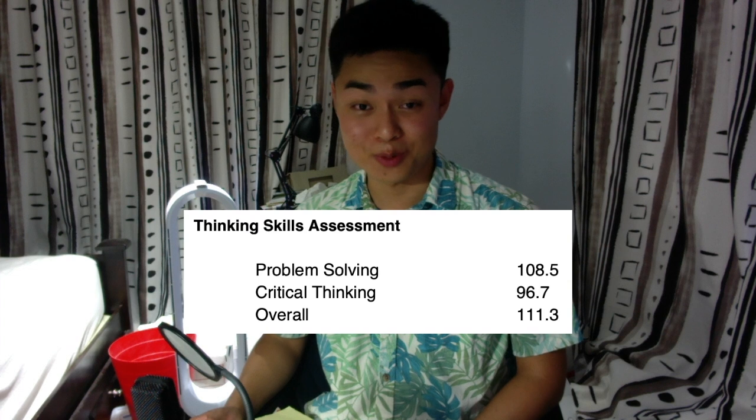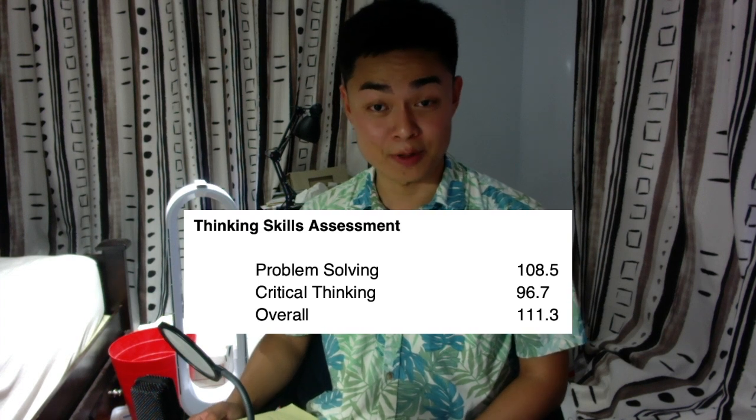Hi, everyone. My name is Yoyo. I'm a PPEist at Merchant College, Oxford. I scored 111.3 on my TSA, a perfect score, and I'd like to share with you how you can do so as well.